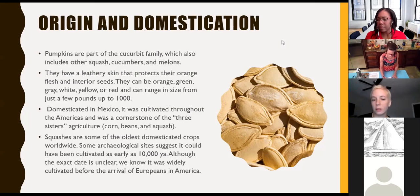Some archaeologists think that forms of squash, including gourds and yellow squash, could have been cultivated as early as 10,000 years ago. We don't know exactly for certain from the archaeological records, but we do know it was widely cultivated before any arrival of Europeans here in the Americas. So it's a very old crop, and it's an American crop.